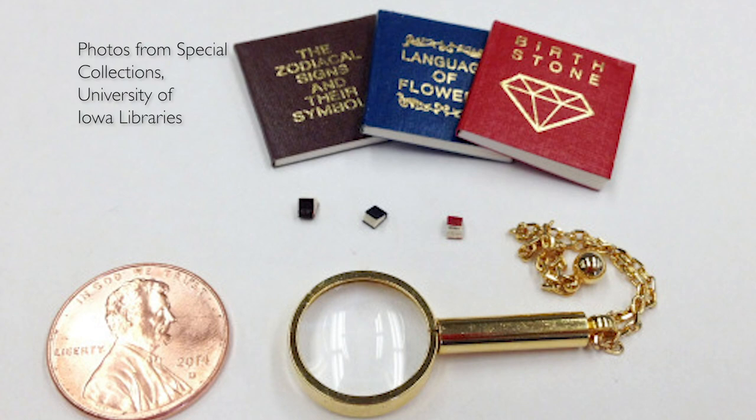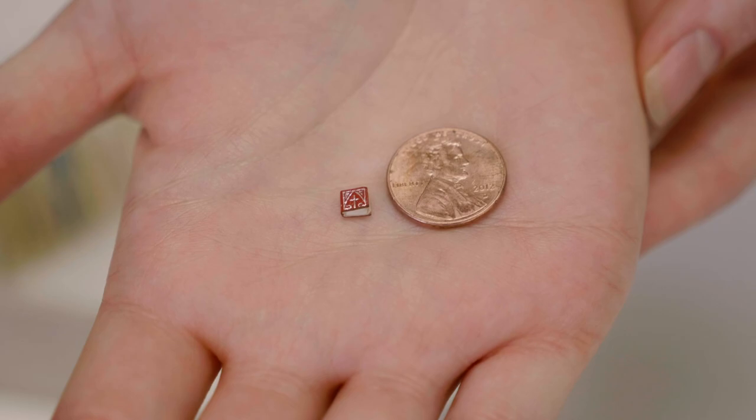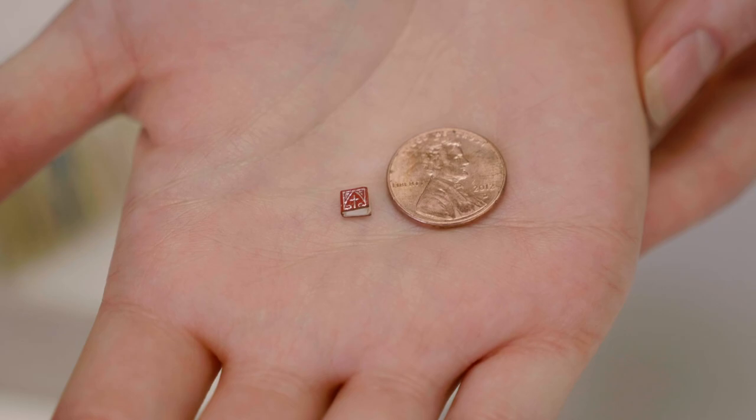Well, some of them I do have to use a magnifying glass on. We have several micro-miniatures, and those are books that are very, very small — for sure less than a quarter of an inch on any one side. So very tiny. And you would need a microscope to read them.